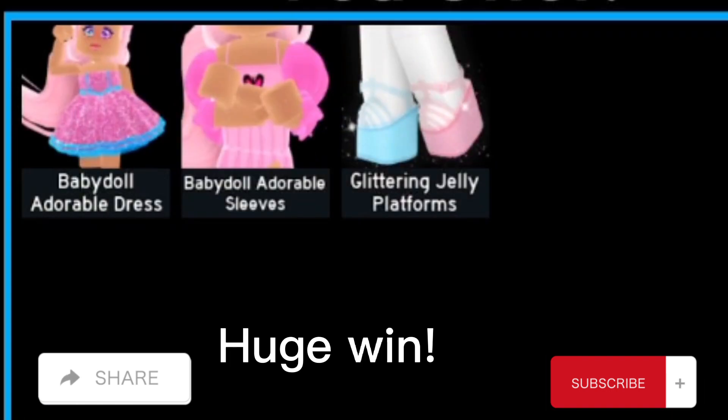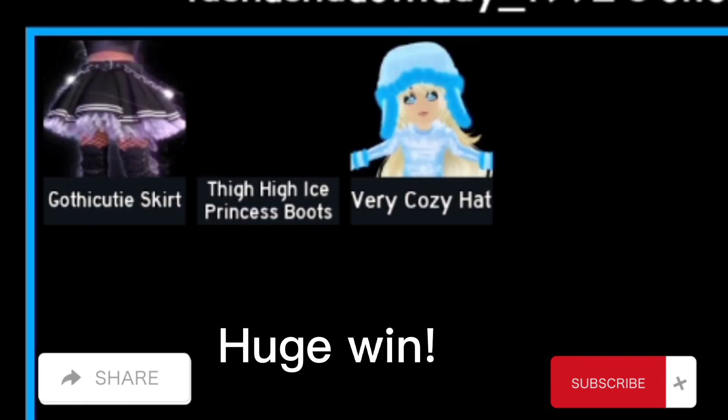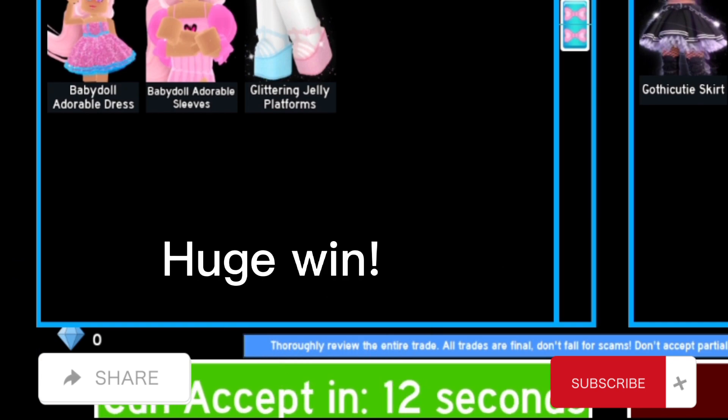In this trade I traded the Baby Doll Adorable Set for the Cozy Hat, Die Princess Boots at 25k, and got the Cutie Skirt — this is a huge win.